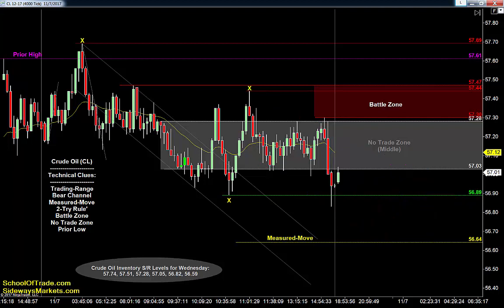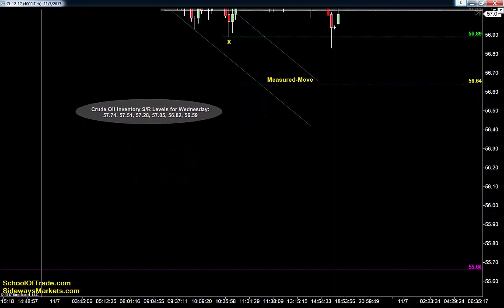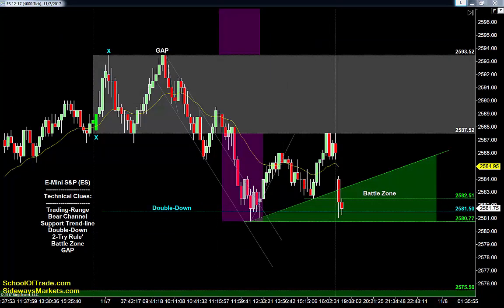A really easy strategy for a range-bound market: sell the high, buy the low, focus on failures using that two-try rule, and avoid the middle. If buyers are successful we've got to be careful up here; if sellers are successful, we run right into a measured move. Tomorrow's an inventory day so who knows what tomorrow will bring. Closer to 10:15–10:30, if we do collapse, that prior low of day is all the way down at 55.66. Sellers want to get back down to yesterday's low; buyers want to retest the high.